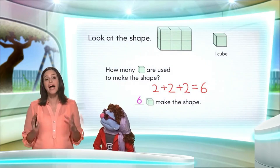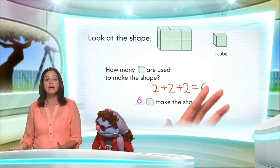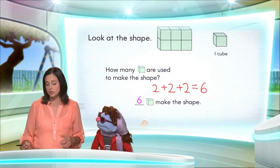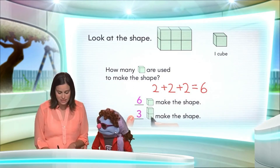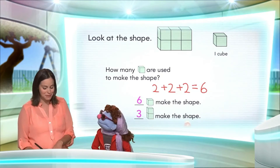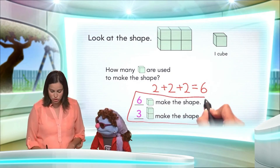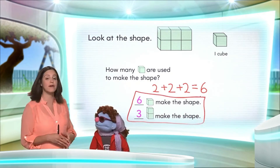Just to remind you, the first part of the riddle was how many two-cube towers are used to make the shape. And we found that three two-cube towers make the shape. And we are done. This answers our first and second part of the riddle.